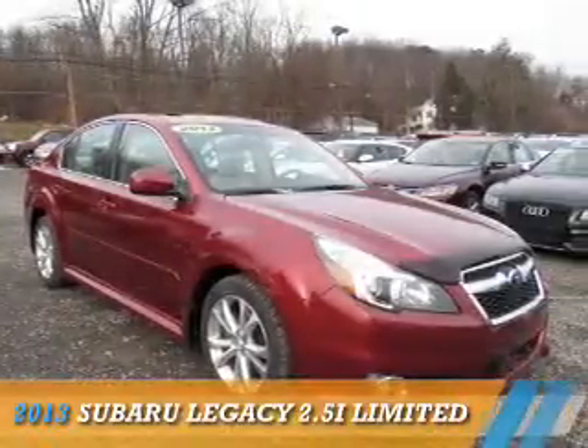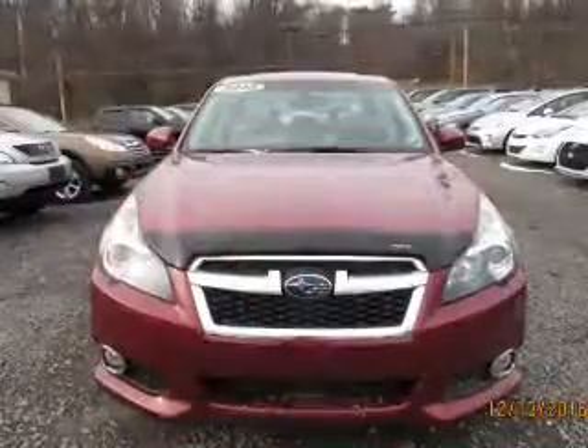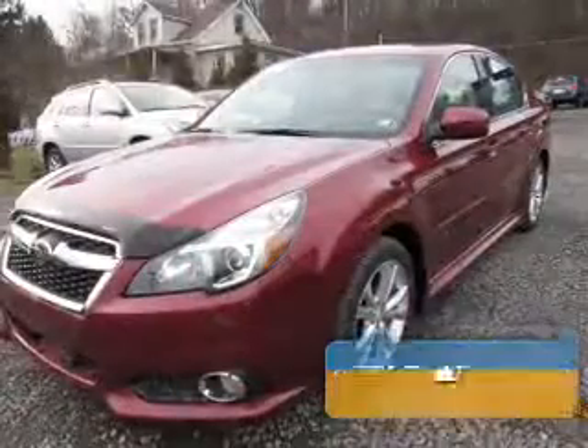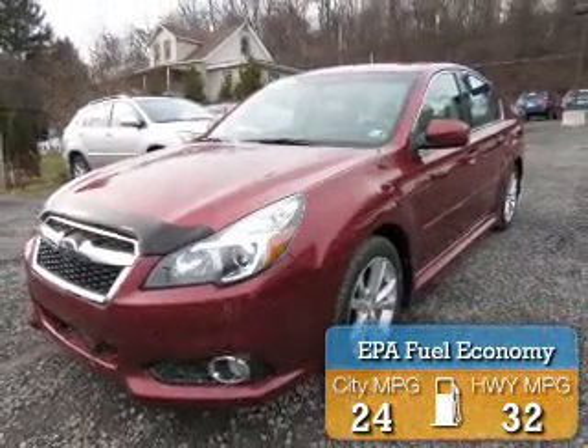Presenting the 2013 Subaru Legacy. It's powered by all-wheel drive, a 2.5-liter four-cylinder engine, and a continuously variable transmission. Great fuel efficiency saves you money by requiring fewer trips to the gas station.